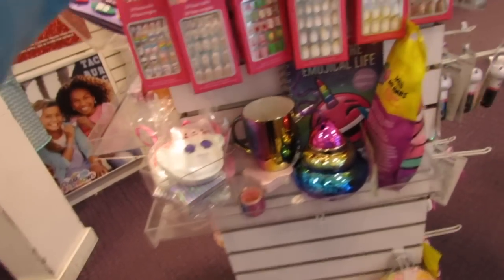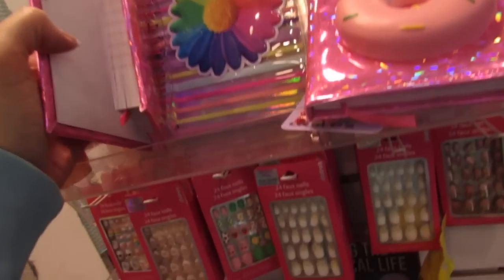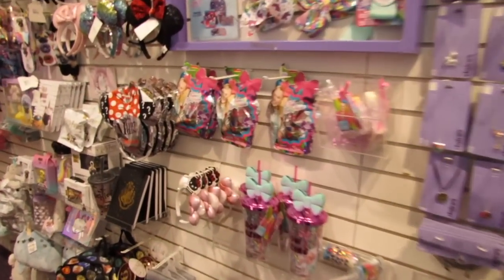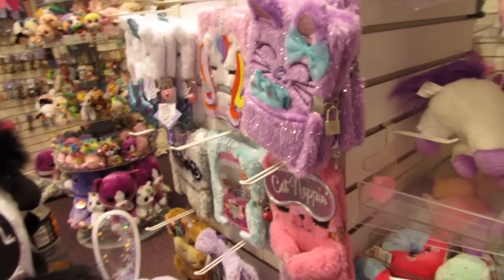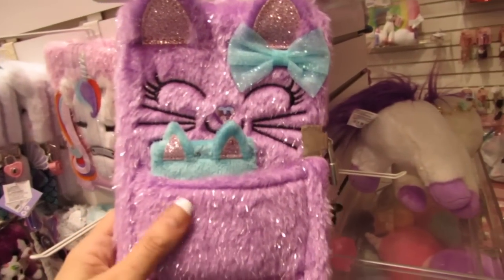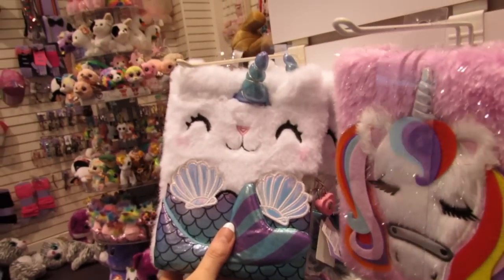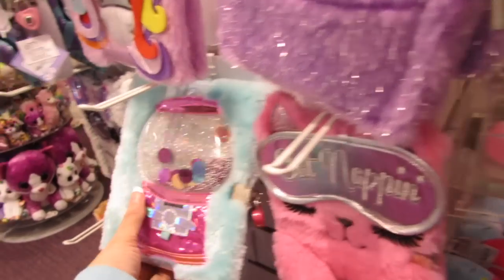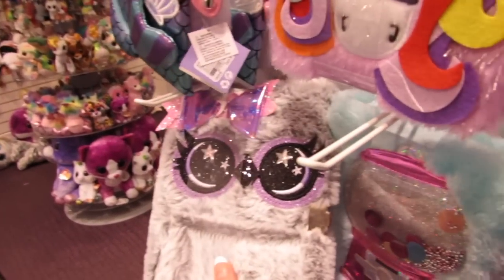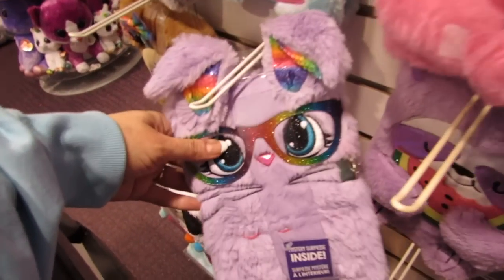I'm not seeing a price anywhere on this one. Look at these — I love these journals. They have the unicorn, I love this one, the kitty, so many cute kitty ones. They have the owl, the little — what is that, a sloth? Look at the bunny, the bunny!